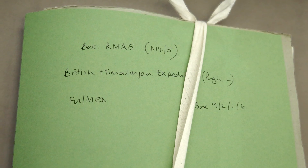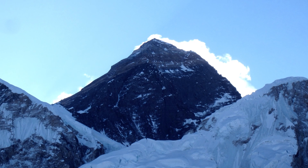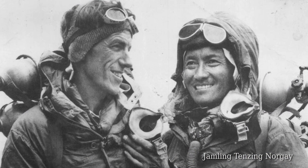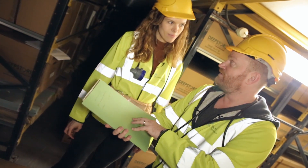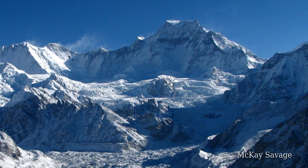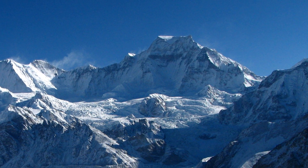This is the expedition that preempted the one where they finally conquered Everest's summit. Hillary and Tenzing got to the top in 1953, but this was a Royal Society funded expedition in 1952 to a nearby mountain — Cho Oyu — the sixth highest mountain in the world, and not far from Mount Everest.